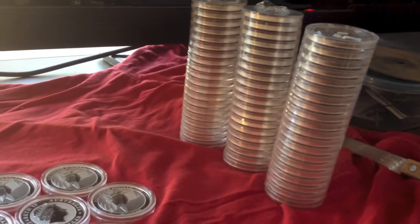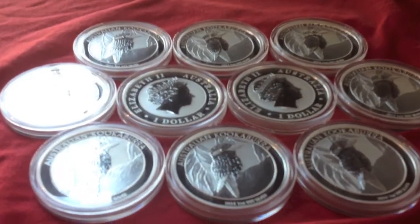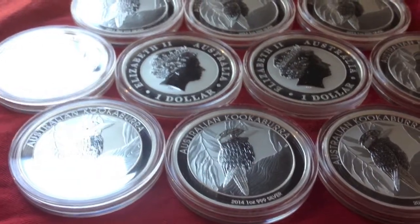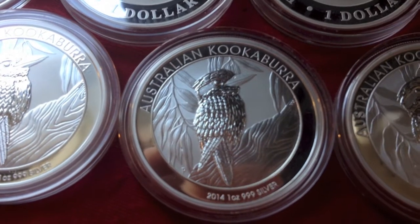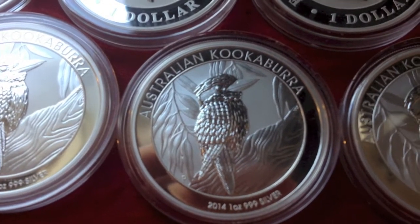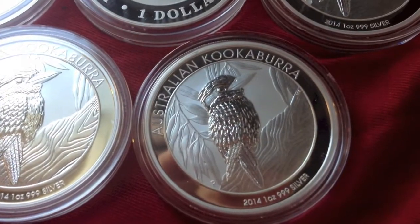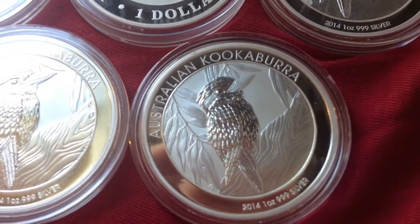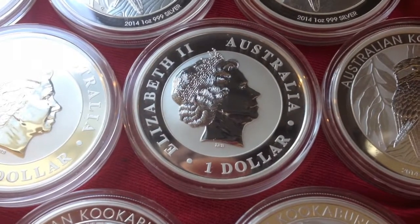I got these when silver was about $21 an ounce, so for me this is not a bad investment — I'll be holding it for a long time. Anyway guys, hope you enjoy — that's the 2014 Australian Kookaburra. Please comment, like, subscribe. I'll be showing more bullion all the time and have new videos coming up soon.